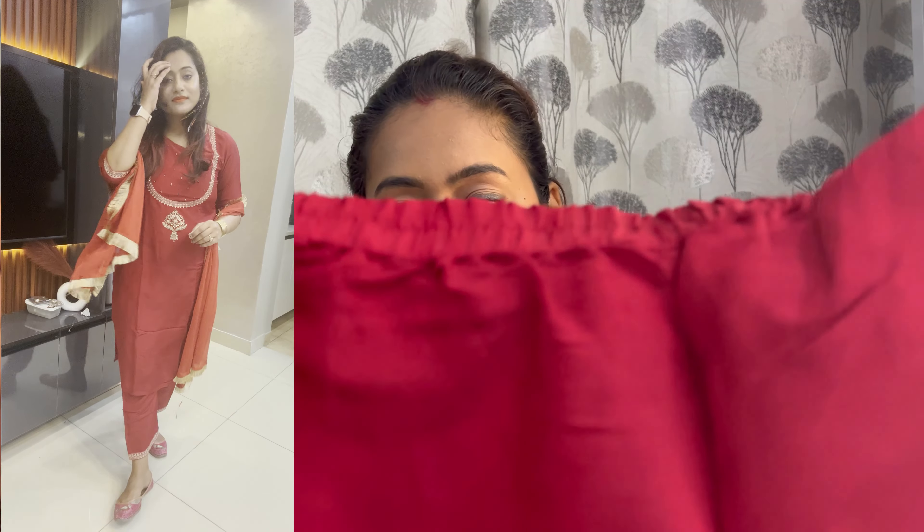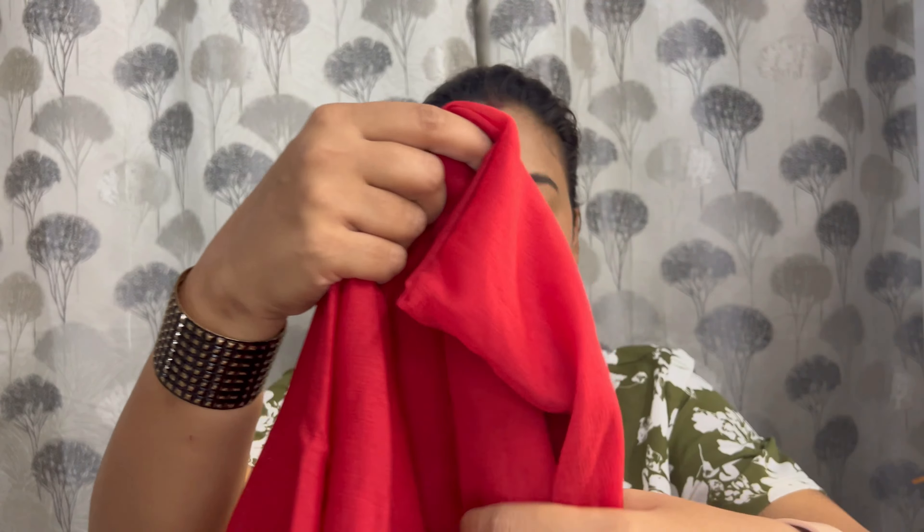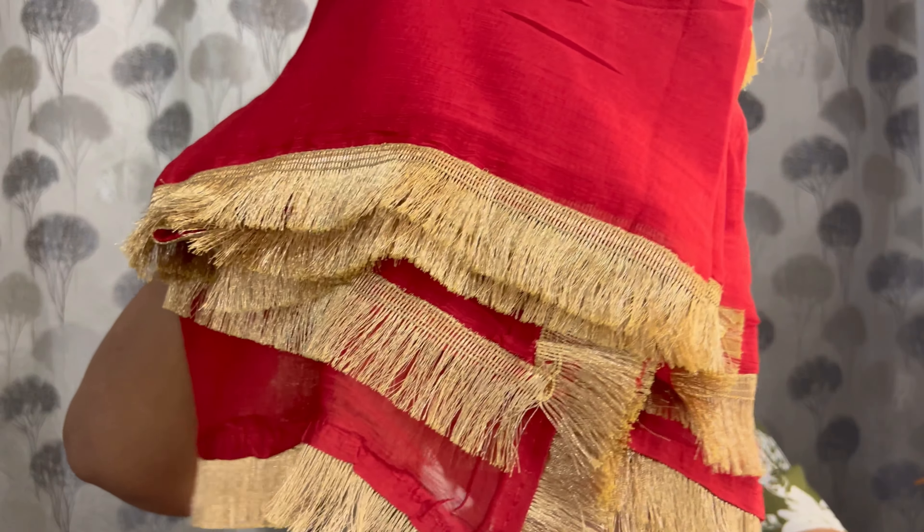With this suit, we have again straight pants. And at the end of the pants, we get detailing — a little bit of work typical in suits. Again, we don't get any pockets. And in the pants, we don't get any lining. But it's a good fitting. After this, the dupatta — which has Punjabi-style laces. You'll see this type of lace lining in suits. So it's a nice fall, and the length is good. The length is very amazing.